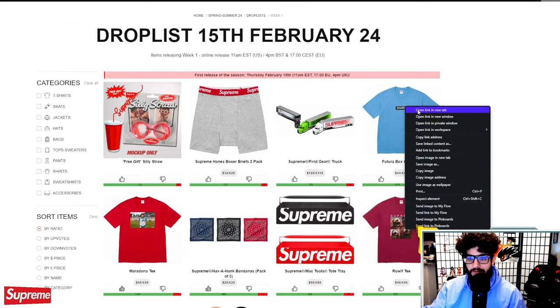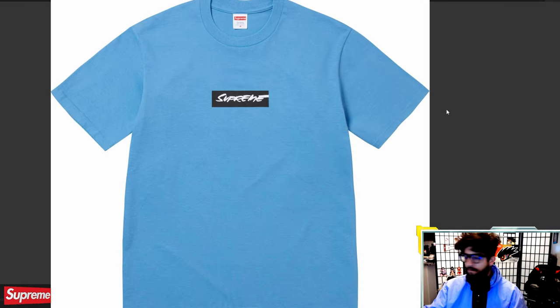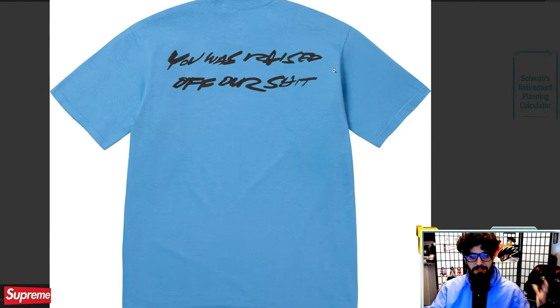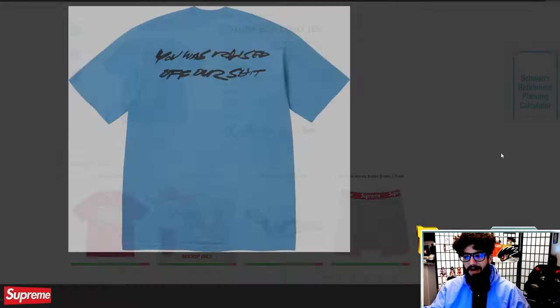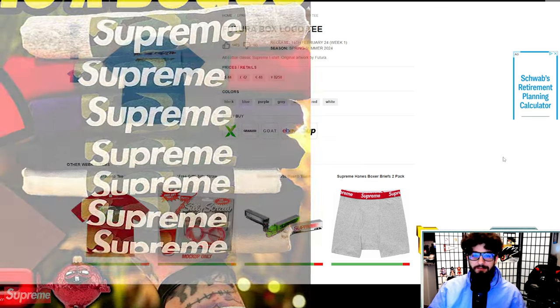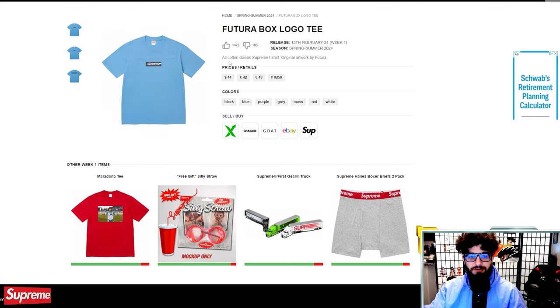Futura box logo. For a box logo, I think this one is on the lesser hype side just because it isn't the standard Supreme logo. It does look pretty cool and I like the Futura font, but we have 'You Was Raised Off Our Shit' on the back. I think compared to even the camo box logos from last season, this will do a little less. I still think these will resell, but I don't think it's going to be like doubling or tripling your money super quickly.